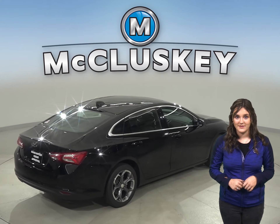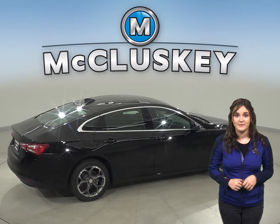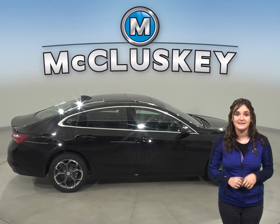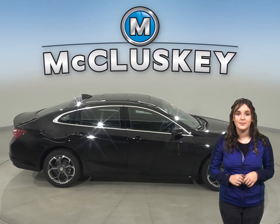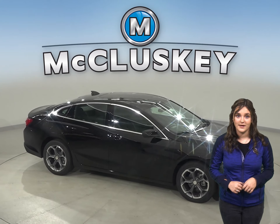The Toyota Corolla doesn't have this. The Chevrolet Malibu L and LS trim standard tires provide better handling and have a low 60 series profile that provides a stiffer sidewall than the largest tires available on the Toyota Corolla.